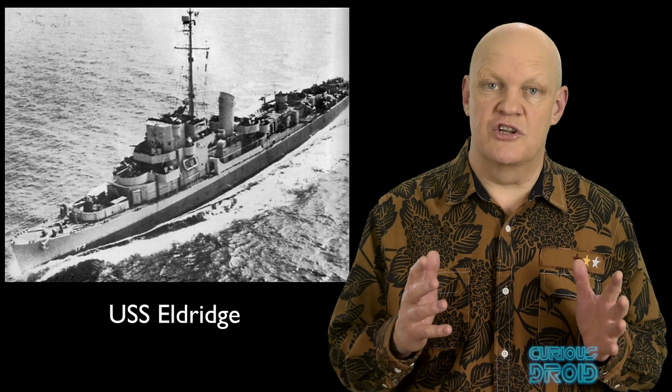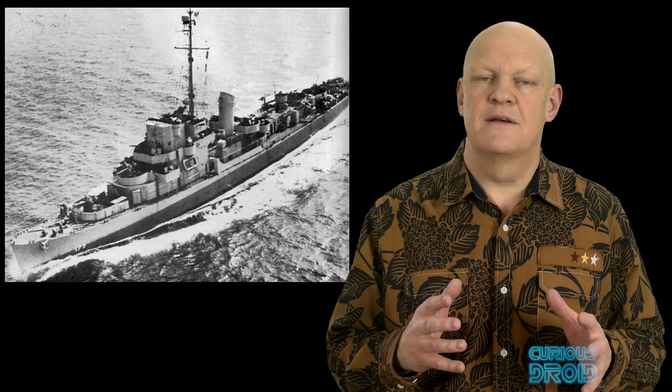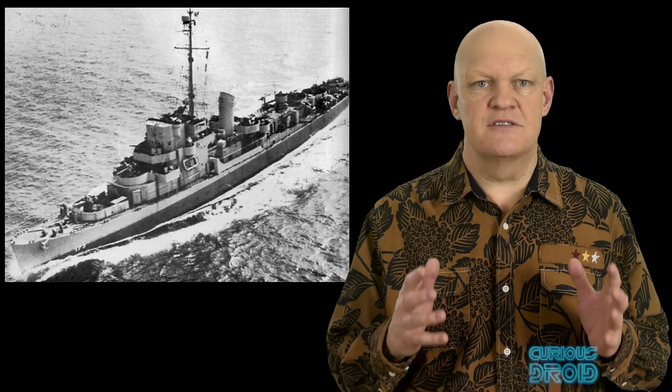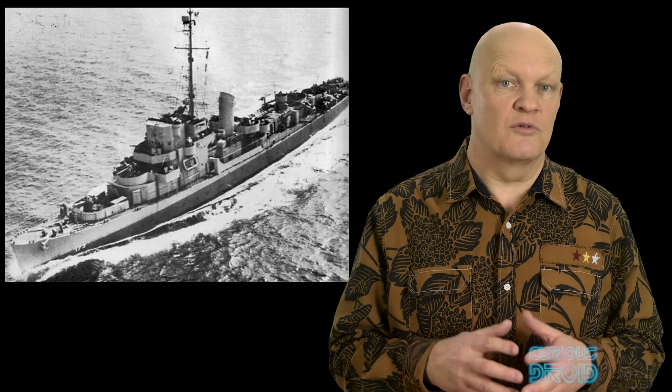Do you remember the film The Philadelphia Experiment? In case you haven't seen it, it's about a World War 2 experiment to make a US Navy destroyer, the USS Eldridge, invisible. In the film, the field generator they use makes the ship disappear and move through space and time, and when it comes back, strange things have happened to the crew. The basis of the film is actually true — to make a ship invisible, but not visibly invisible — rather, invisible magnetically, so that it wouldn't trigger magnetic mines. This technique is known as degaussing, or effectively demagnetizing, named after the unit of magnetism called the Gauss.